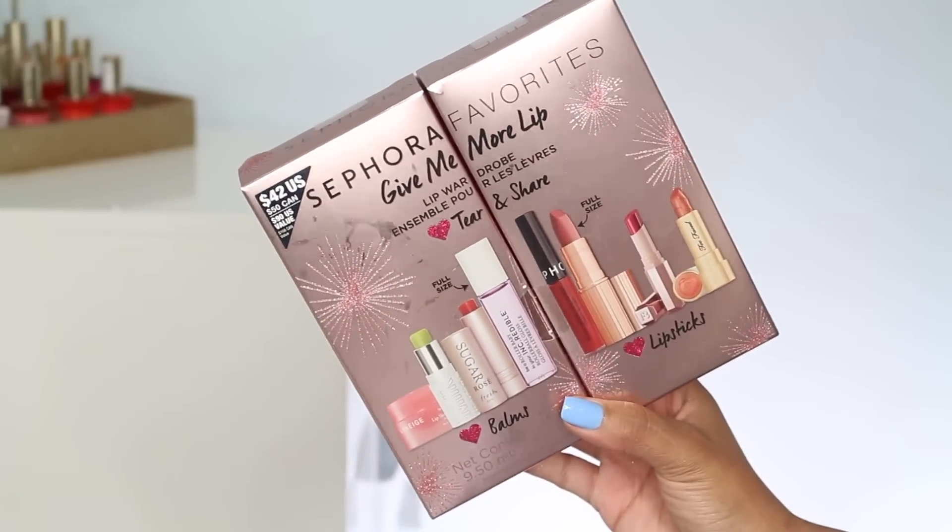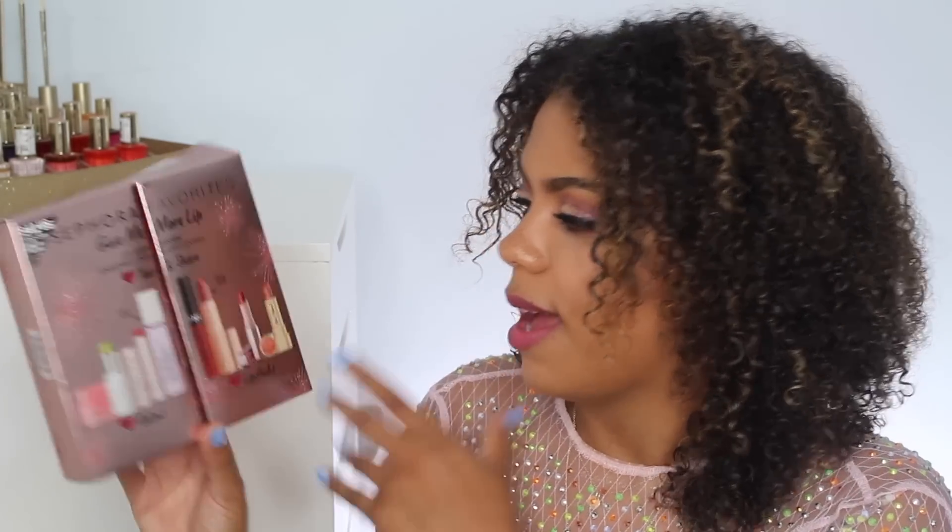Lastly this is the kit I've reviewed most years — the Give Me More Lip or Give Me Some Lip. I always love these, though this one is different — it's smaller. It retails for $42 US, $50 Canadian, historically up in the $70 range for Canadians. This is a lip wardrobe, and I think this is the first time they've split it in half between balms and lipsticks. I would have loved to see some glosses — I feel like glosses have made a comeback. It's actually perforated on the back so you can split it and give each half to a different friend.